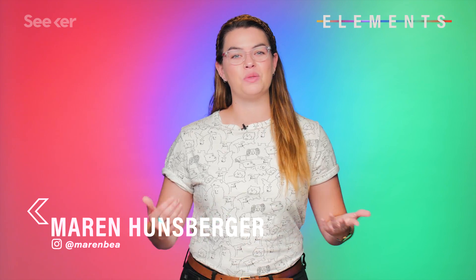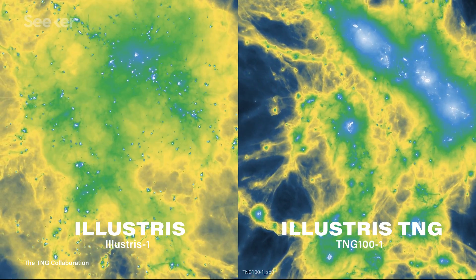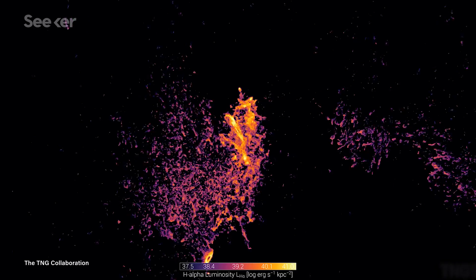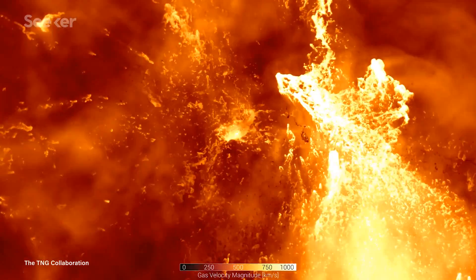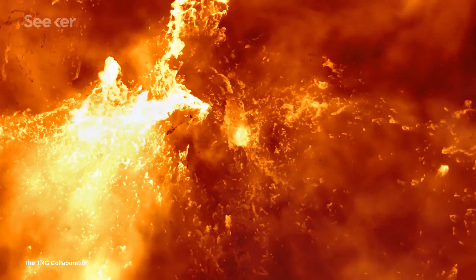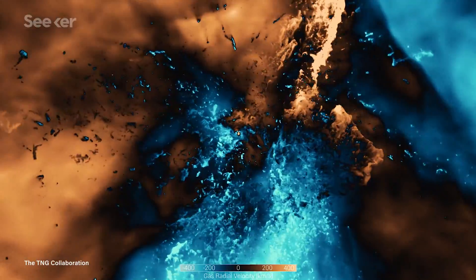This very impressive feat is the result of a project called IllustrisTNG — the next generation — so named because it follows in the footsteps of its predecessor, simply called Illustris. It's a collection of state-of-the-art cosmological galaxy formation simulations, and is a computational collaboration involving theoretical physicists, astrophysicists, scientists from the Max Planck Institutes for Astronomy and Astrophysics, Harvard, MIT, and more.